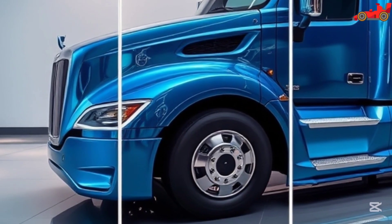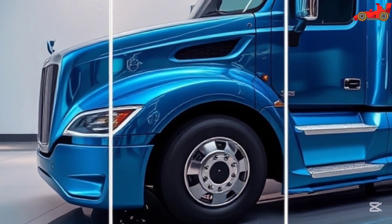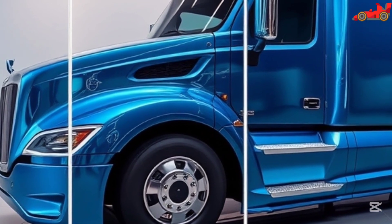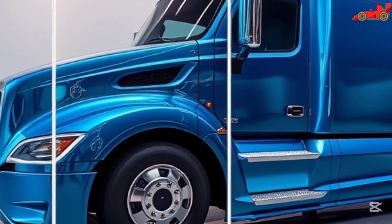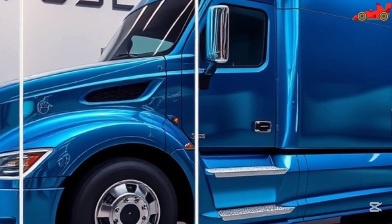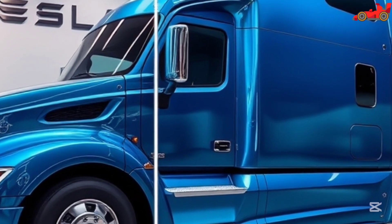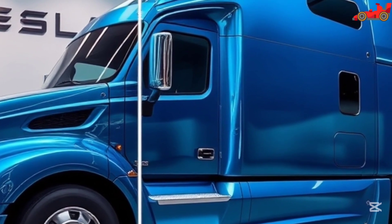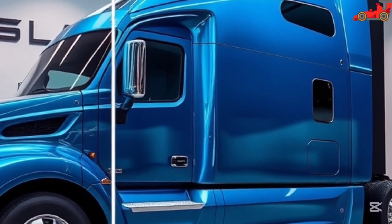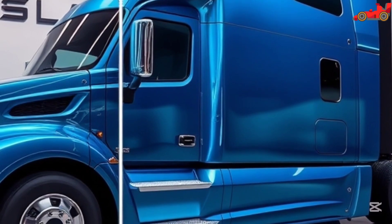Tesla offers multiple configurations for the Semi 2026, allowing businesses to choose the best option for their needs. With different battery capacities and customization options, the Semi can be tailored to specific transportation requirements. The base model with a 300-mile range is priced at around $150,000, while the extended range model with a 500-mile capacity is available for approximately $180,000.